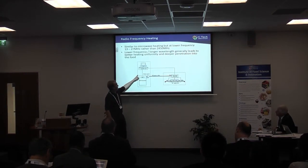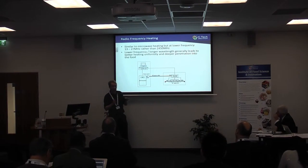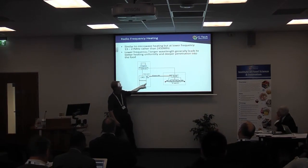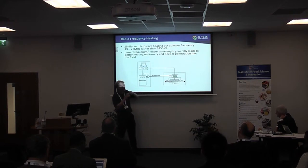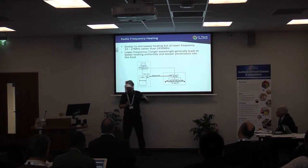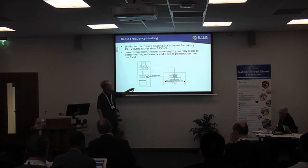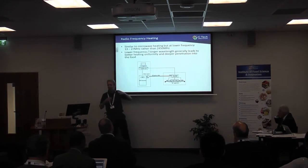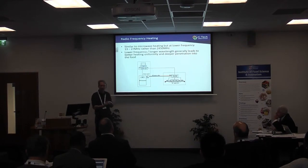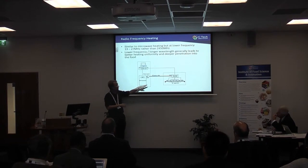A newer version, 50LMF RF, allows the generator to be matched and tuned to the applicator. That's done by a matching network of variable capacitors and inductors that keep the electrical circuit stable as the product changes. You can feed that information back to a computer and use it as control information, linking to the RF generator to vary power levels as product quality changes.